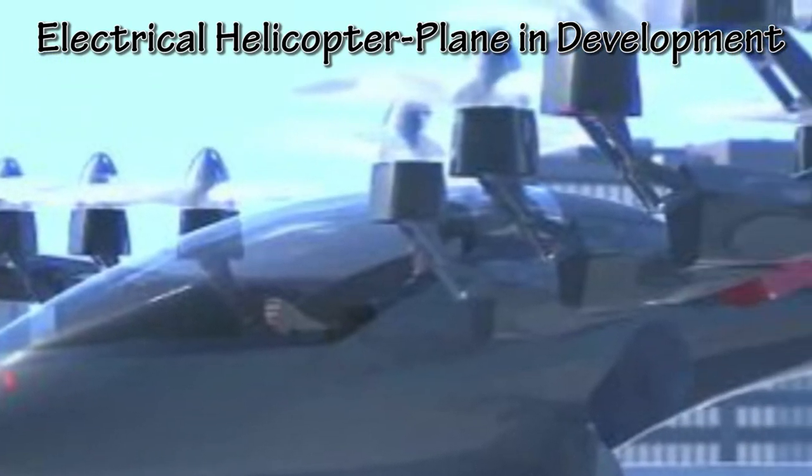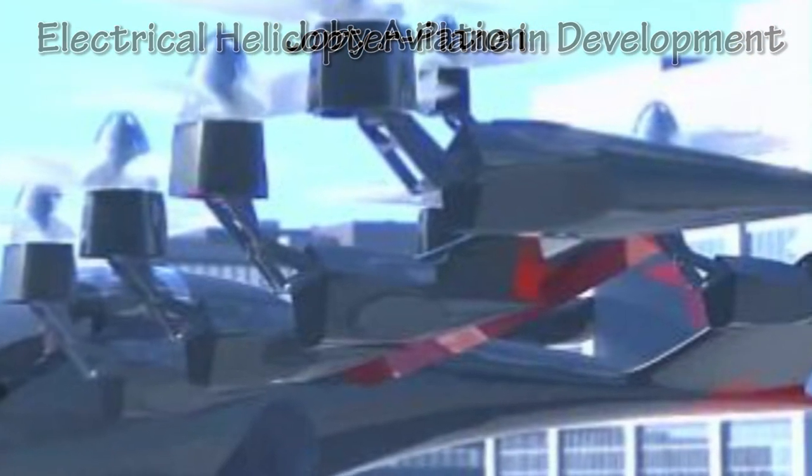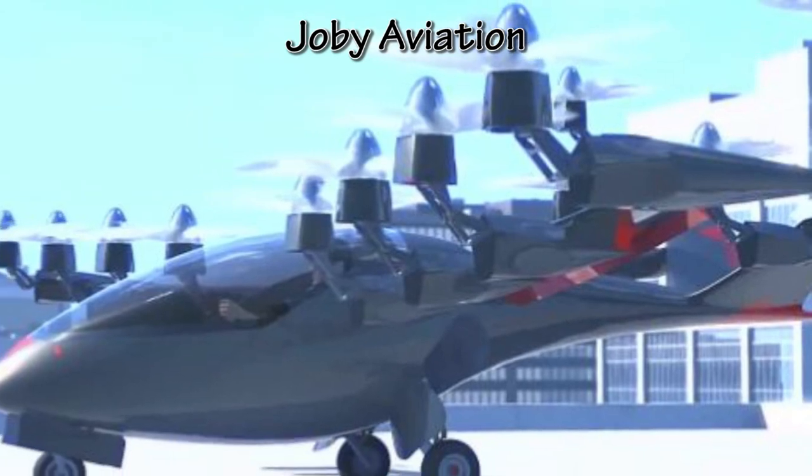A futuristic, battery-powered plane is currently being designed by Santa Cruz-based company Joby Aviation. Before we go into more detail, take a guess as to how many motors it has.